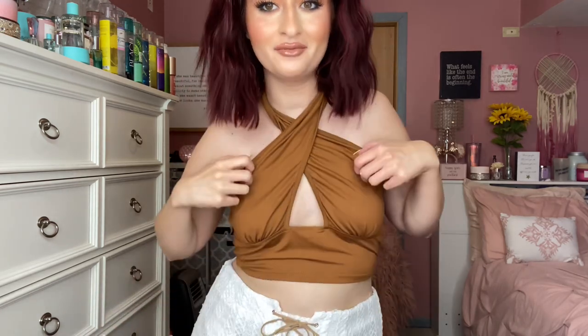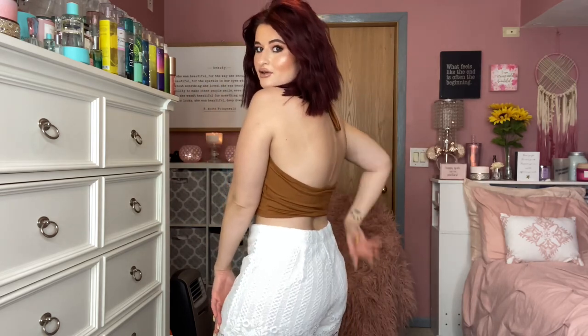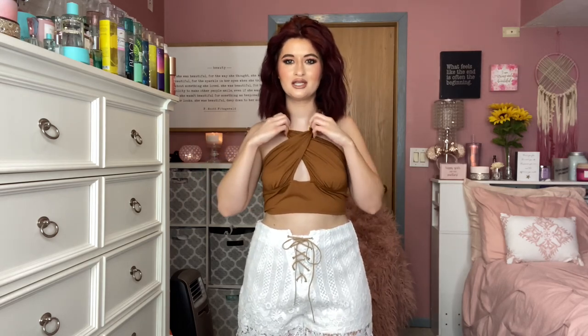The first outfit is probably going to be the most basic Nashville outfit you've ever seen. You guys have seen this top all over — I bought a black one from Shein and wore it in Florida. So I bought this shirt in brown because I feel like brown is very Nashville vibe. It's very cute, there is no back, and you get the little keyhole opening. It's in a size medium, but for some reason this one is a lot larger than my other one, which was also a medium.